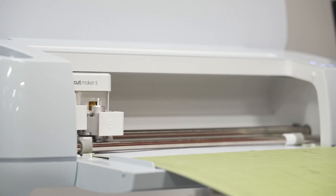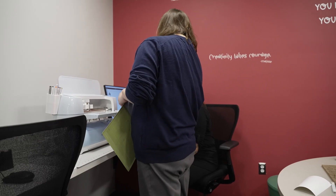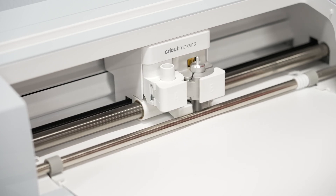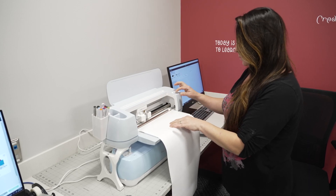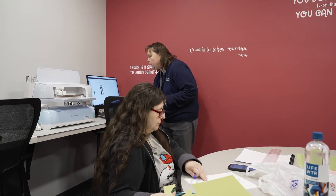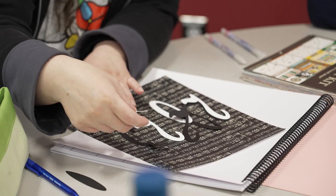A Cricut is used mostly for cutting. A lot of people know the vinyl decals you see on the back of cars or on tumblers. You can cut vinyl that goes on things like cars or tumblers, but also removable vinyl for walls. It can cut paper, it can cut fabric. We also have a foil tool which can emboss foil onto paper, and an engraving tool — so if you bring in an acrylic blank, you can engrave a design onto it. Cricuts really do a lot more than just cutting.